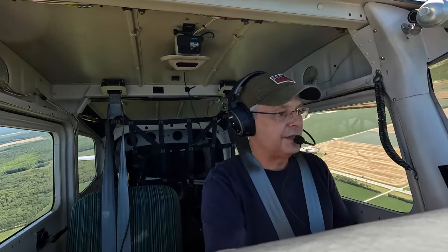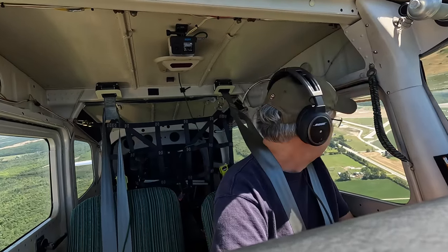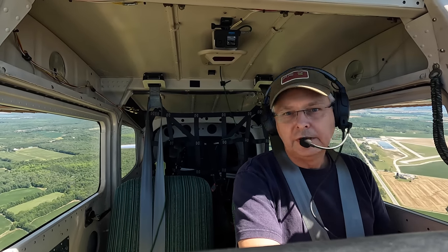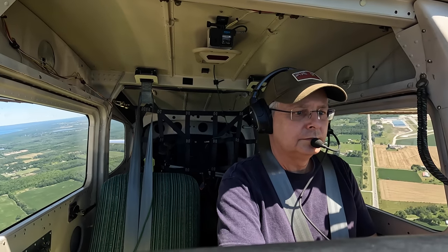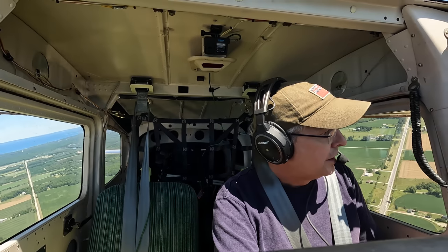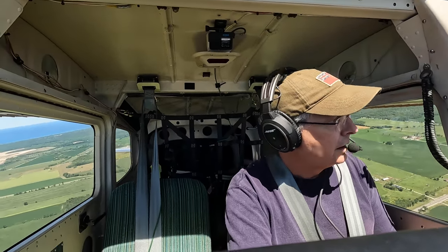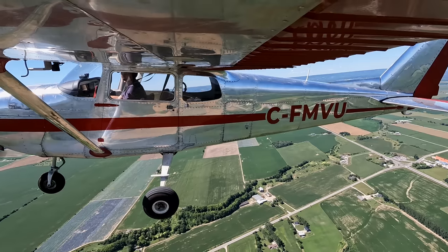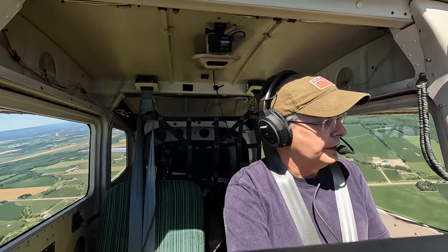I've got our stall speeds done — that's the thing we did first. At the weight I normally fly, two people and a full load of fuel, I know what my stall speeds are, and that's the most important one. For the most part, I've been landing at book speed, not doing anything too crazy, really working out the nuances of this aircraft. I'm not pushing it to the limit yet — not even close.